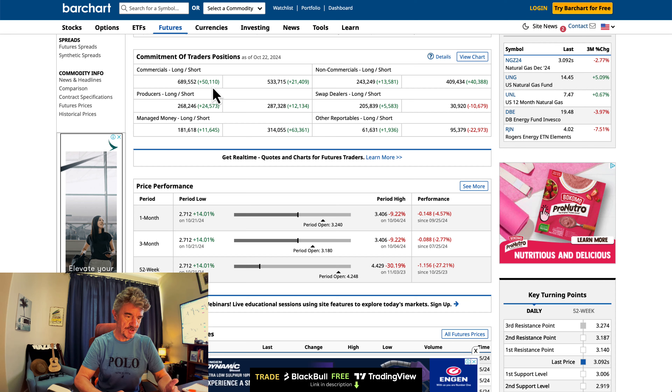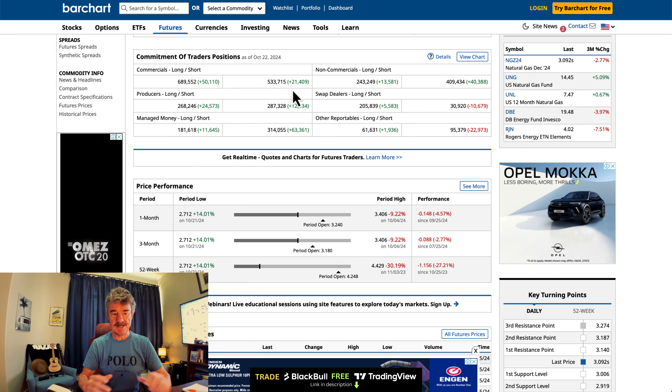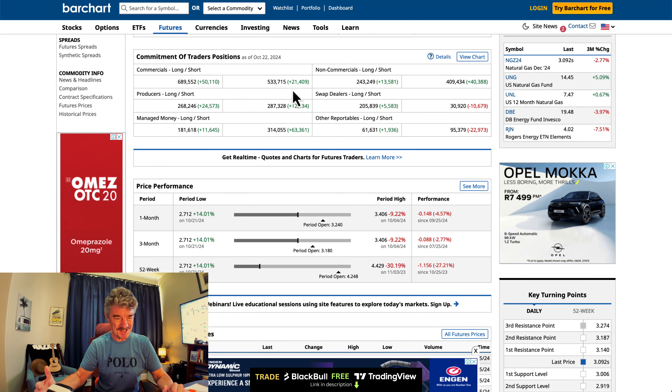But look at the additions: plus 50 to the long side, plus 21 to the short side. So more long than short, and adding more long than short, meaning that the commercials — the hedges — are estimating collectively as a group that this market's more likely to move down. Remember, we're moving into the new contract, the December contract, in a couple of days time on Tuesday.